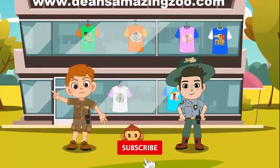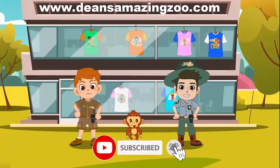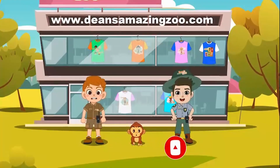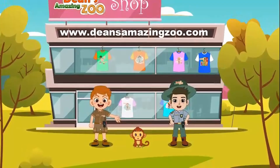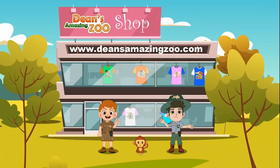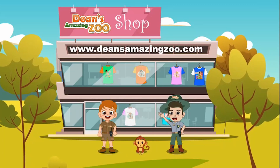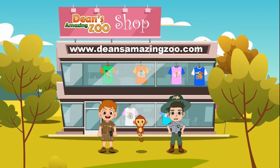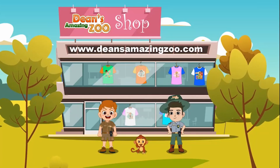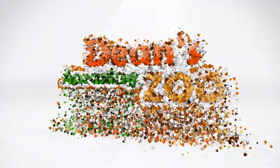Please give this a thumbs up, subscribe, share it with your friends and family, and leave any comments you have, as this will help us keep producing content. To learn more about African elephants and other endangered animals, or to help the wildlife, you can visit DeansAmazingZoo.com.